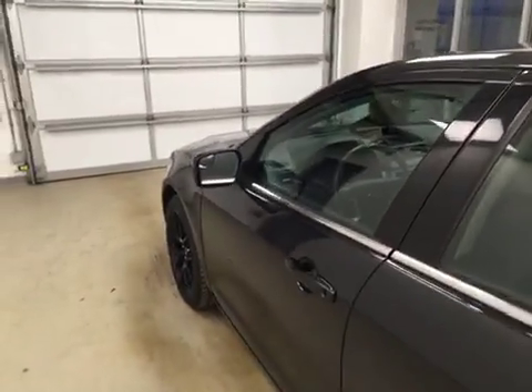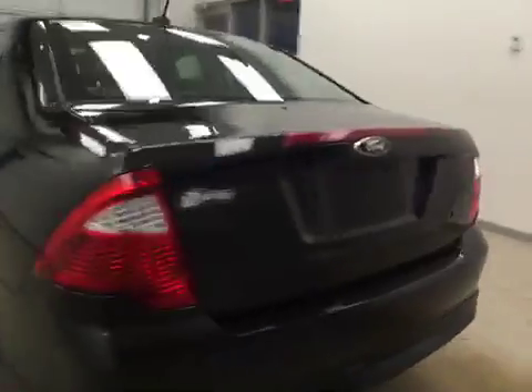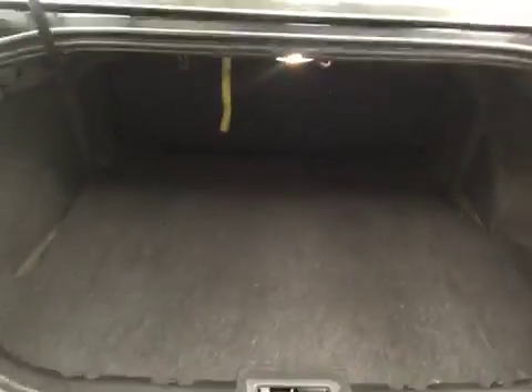This vehicle comes equipped with heated mirrors, 17-inch alloy rims, remote trunk release, and a lot more cargo space.